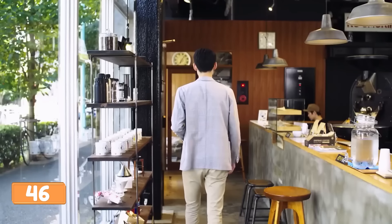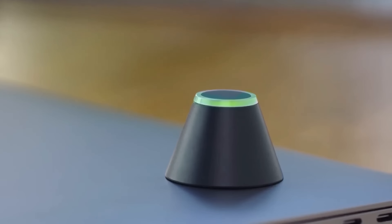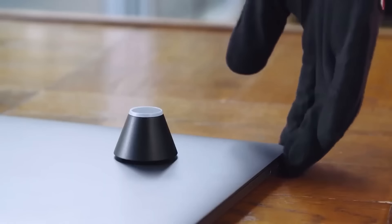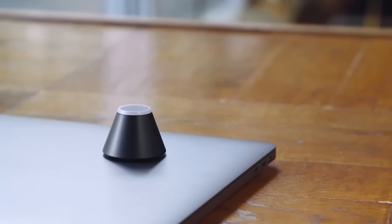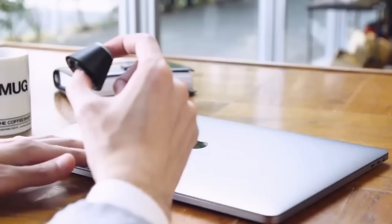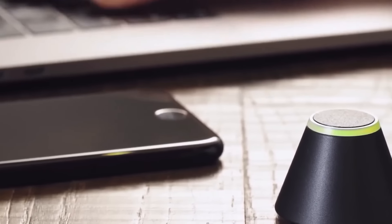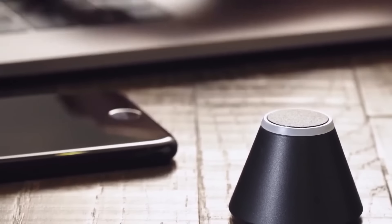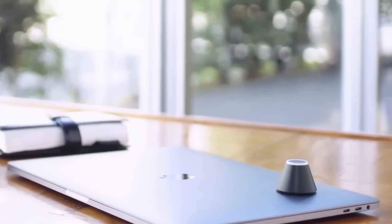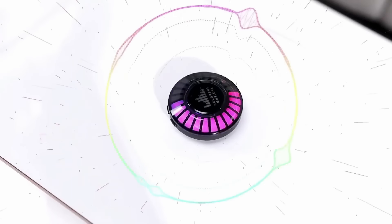Tired of worrying about the safety of your belongings when you're alone at a cafe? Introducing the Train anti-theft monitoring alarm. With easy-to-use motion detection technology, it turns red and triggers an alarm if it detects movement, while also sending a notification to your smartphone. Say goodbye to the stress of leaving your backpack and laptop unattended. For just $67, this mini anti-theft alarm is a must-have for freelancers and students.